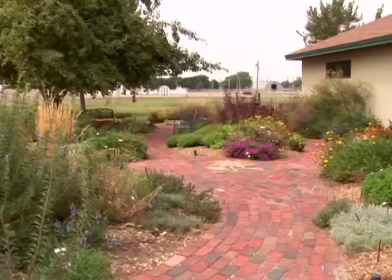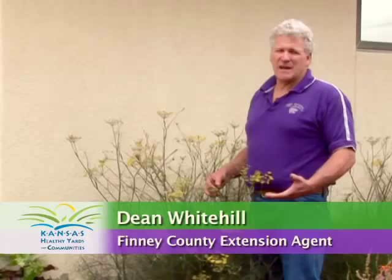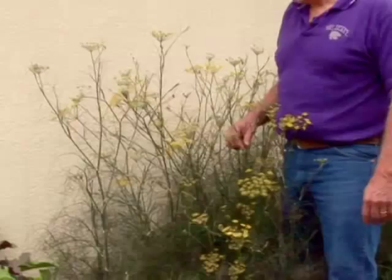Here in our Finney County Extension demonstration and research garden, we have various types of plants for the public. One of those that you'll find often in a garden at home or wherever are those that reseed, often called volunteer plants, that provide an interest within the landscape.